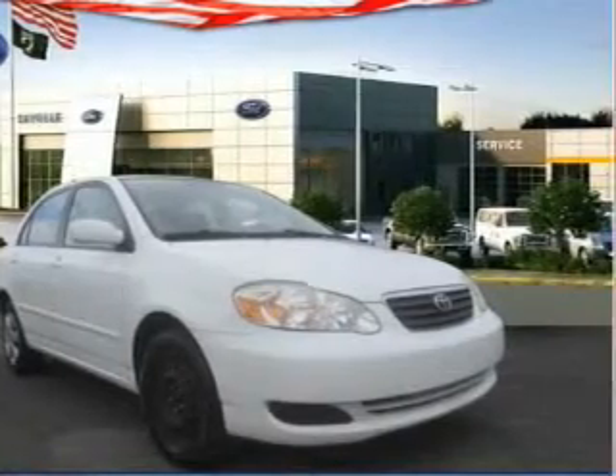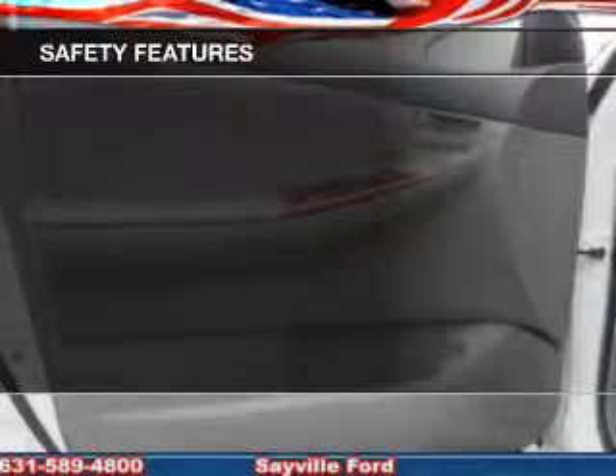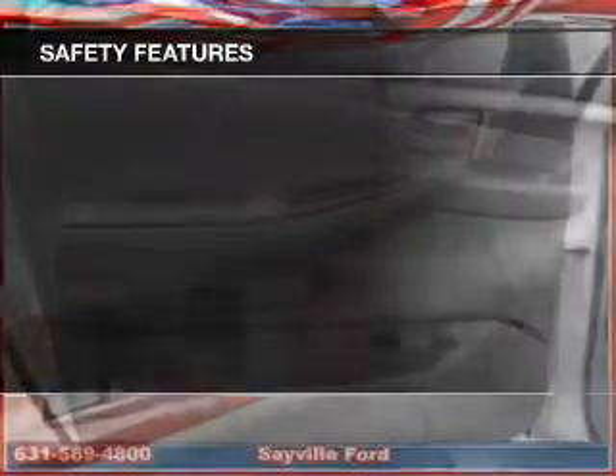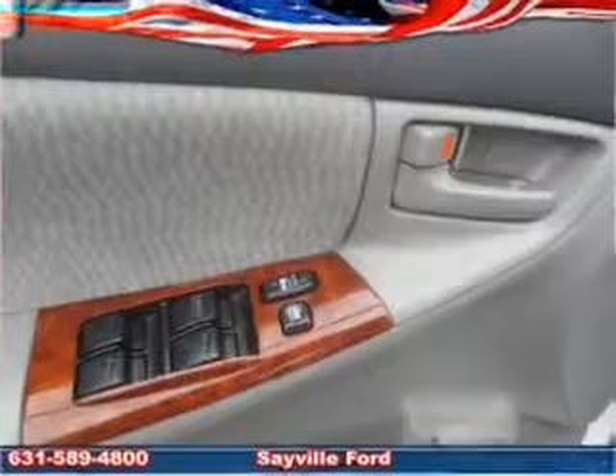And AM-FM stereo with a CD player. Safety was made a priority with these features: a passenger airbag, low-tire pressure warning, front ventilated disc brakes, and daytime running lights.